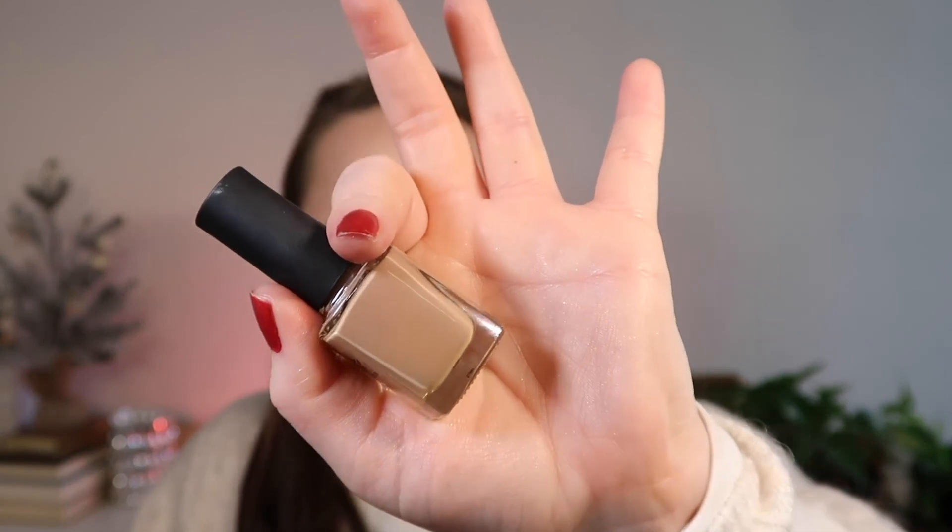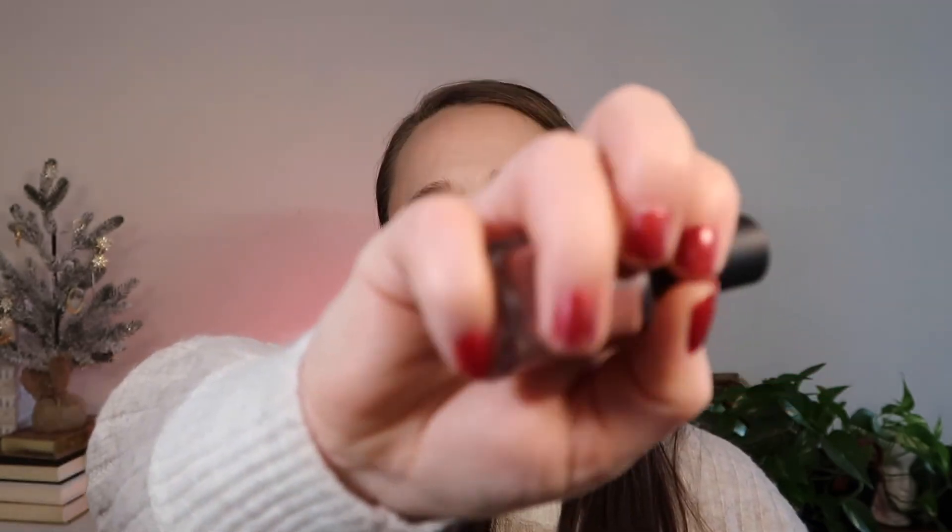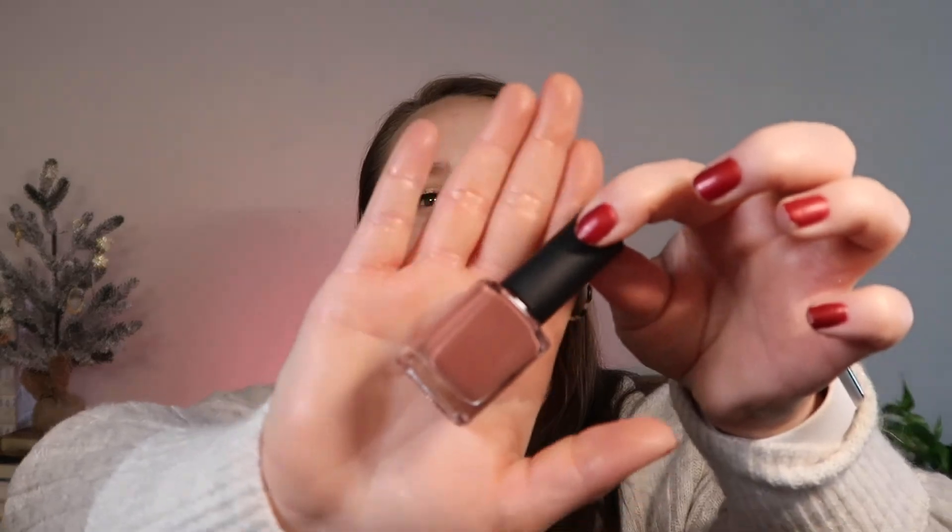The last thing in my affordable favorites — and yes, they are affordable — are these two Lights Lacquer shades. My favorite is Lila from the nude collection; it's a pale hazelnut shade. I also love Mia from her fall collection, which has a rosy tone that really goes with my skin. I really love both of these.